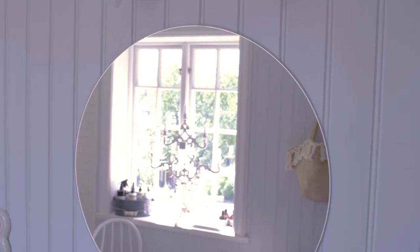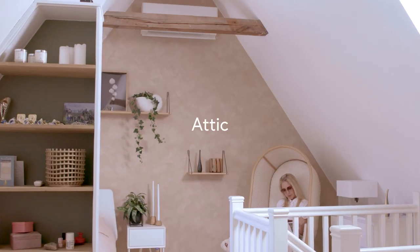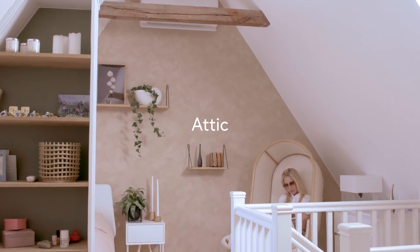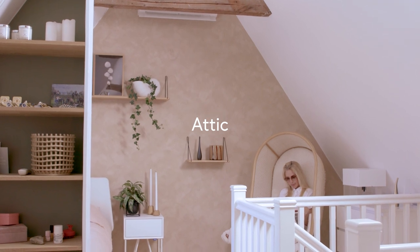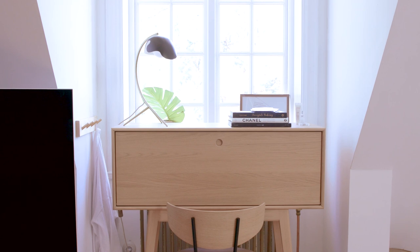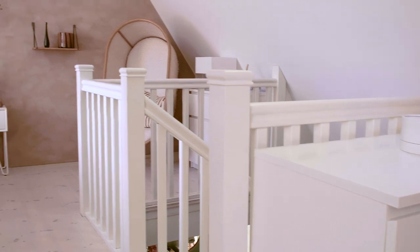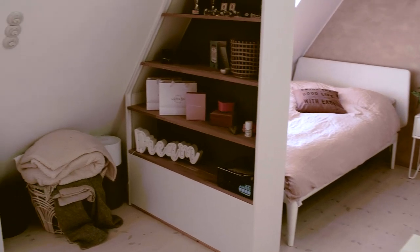I don't like wallpapers — I mean, doing them. They cause stress. The attic is sort of separate from the rest of the house, both in the way it feels and the way it's decorated. It has more of a city feel to it. It's more of a raw attic.